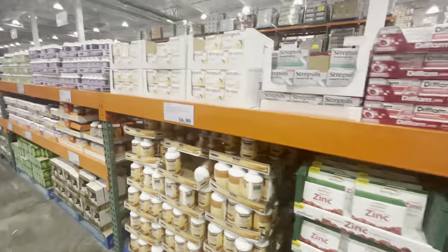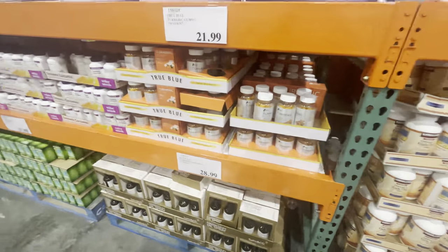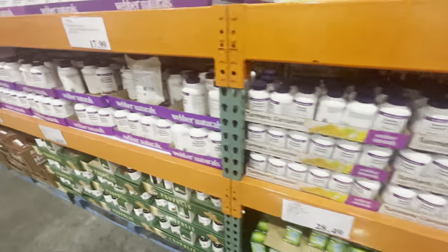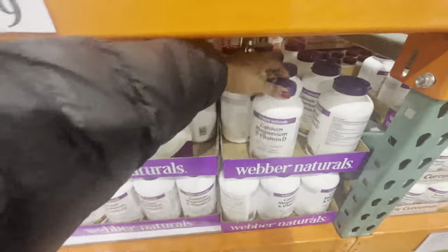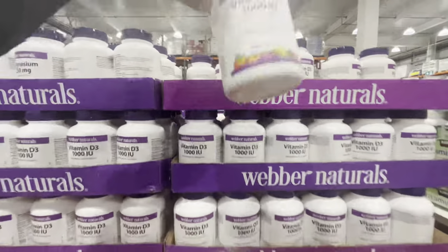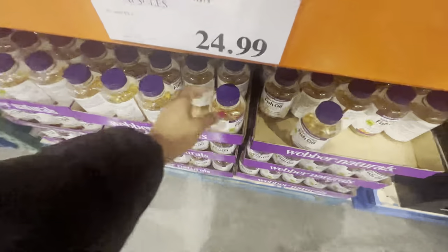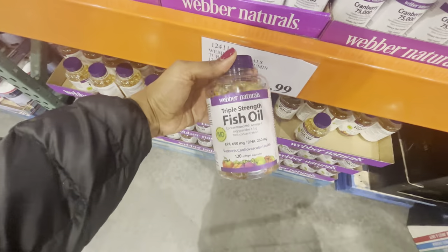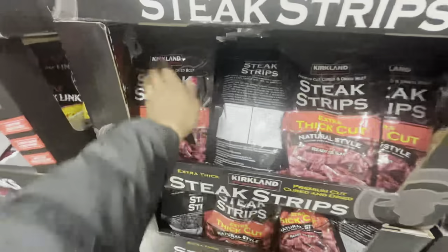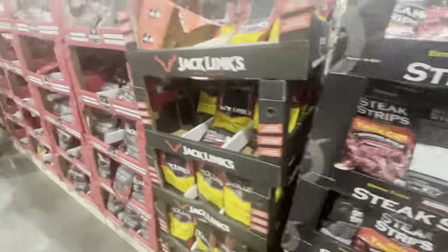This aisle is the multivitamins and supplements section. The brands are all American and not very familiar, so I'm not going to recommend anything from here — we just walked through and checked out the different prices. They had a whole aisle of multivitamins and then the next section had protein powder and things like that. It was a nice experience just to walk through and see the difference.